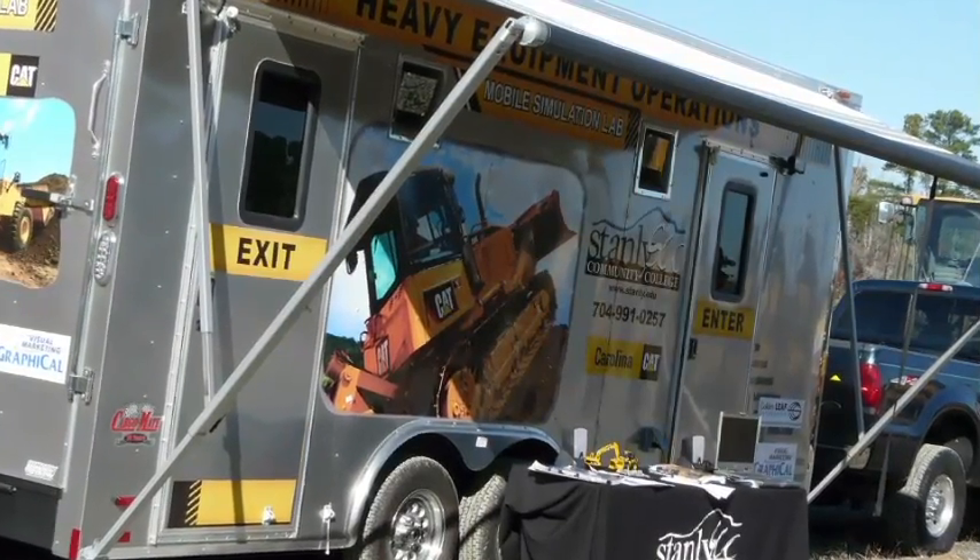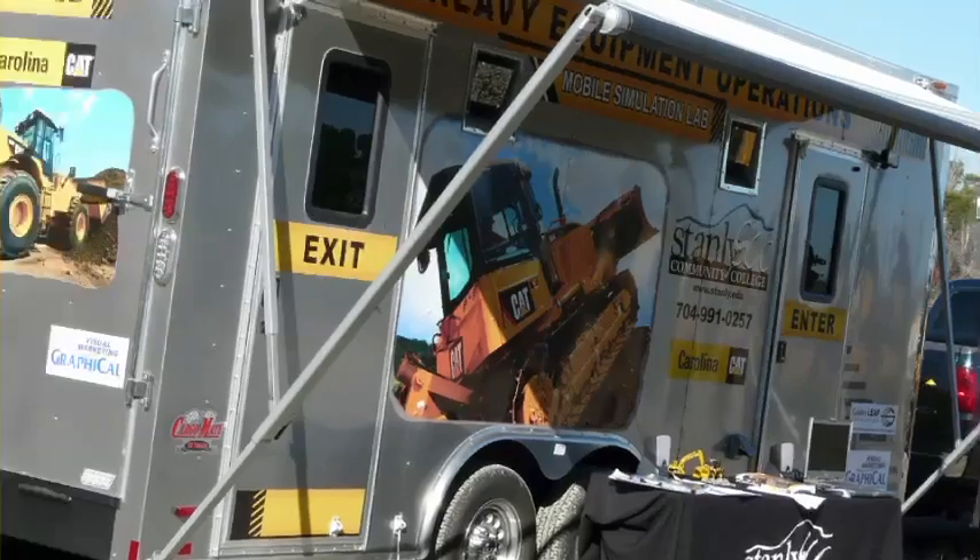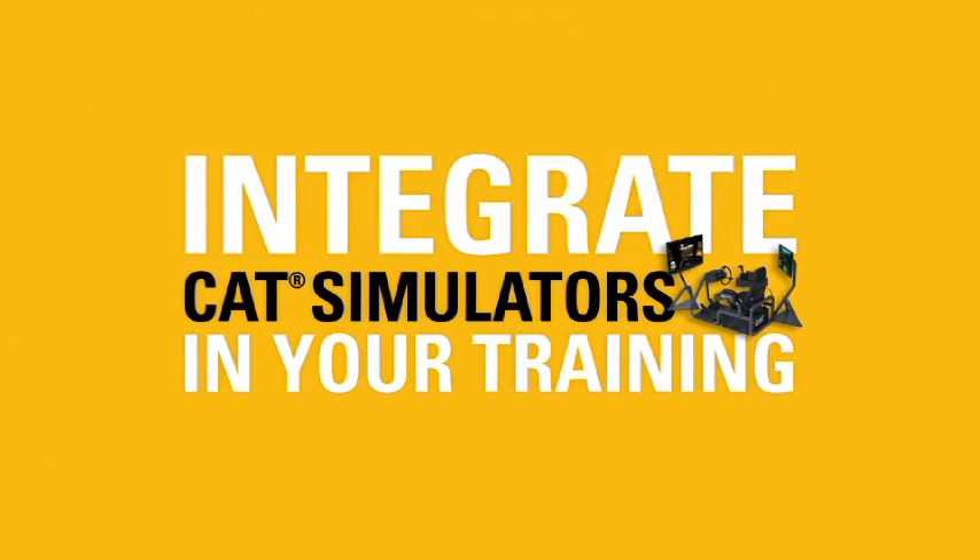Mount on a rolling platform or outfit a travel trailer. Integrate simulators into your overall training program and experience the power of CAT simulators.